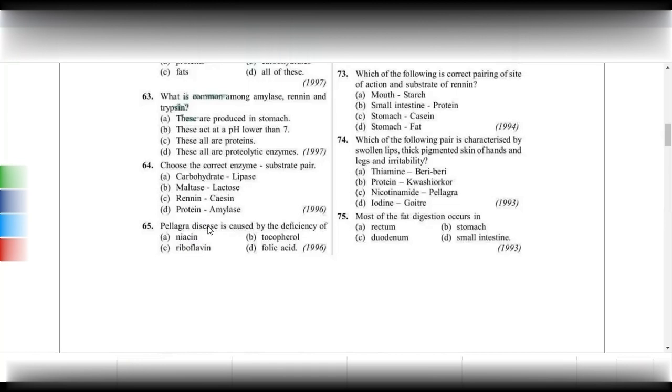Pellagra is due to deficiency of vitamin B3, otherwise called niacin. Tocopherol is vitamin E. A person will have sterility problems when deficient in vitamin E. Riboflavin is vitamin B2 — deficiency causes swollen tongue and cracked mouth or mouth sores. Folic acid is vitamin B9 and its deficiency causes microcytic anemia.